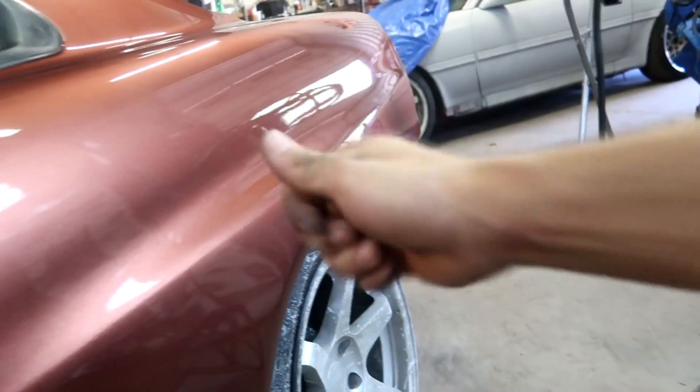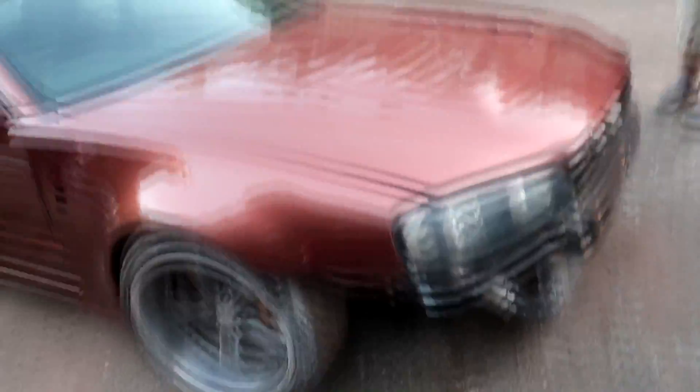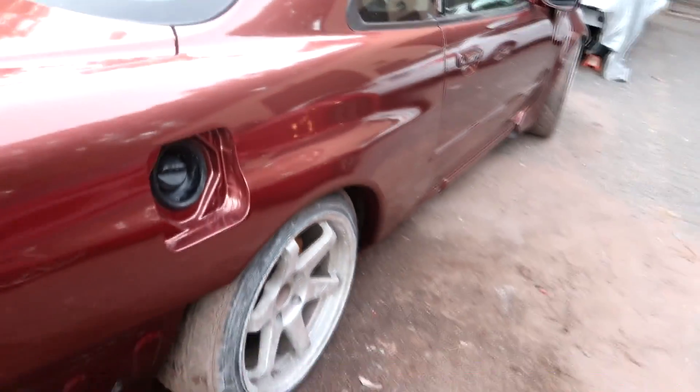Look at this — video doesn't do it justice, you gotta see it in person. It is definitely a good one. You just gotta stand right here and you're like, wow. I should have recorded when it was really sunny out — it's gonna rain tomorrow so you can't really see the color all that well.